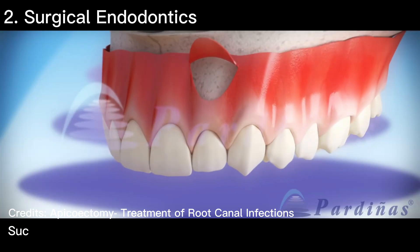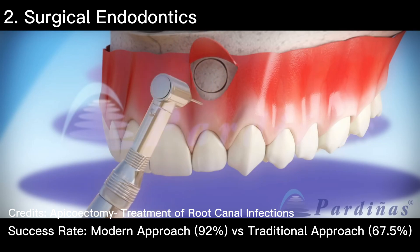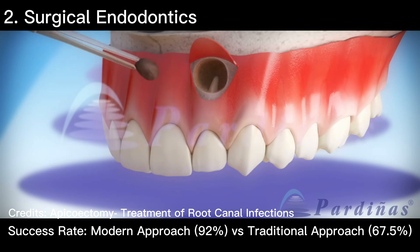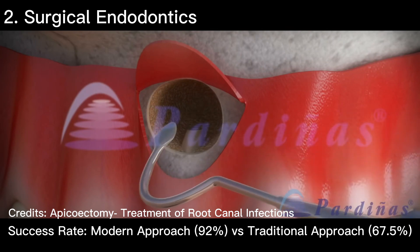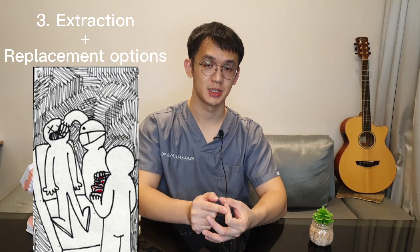The second option is surgical endodontics, which has a success rate of 92% using a modern approach, compared to 67.5% using a traditional approach. The dentist performs a small operation to remove the root portion of your tooth, seals it with some material, and stitches up the wound.